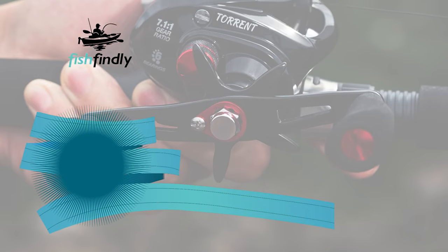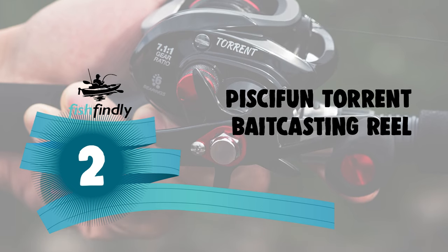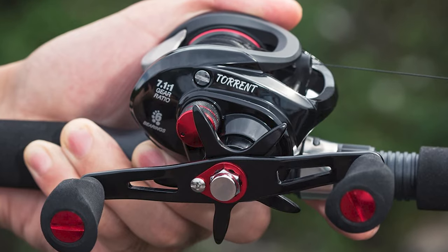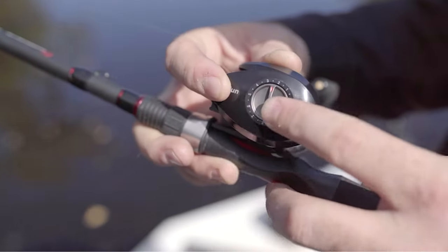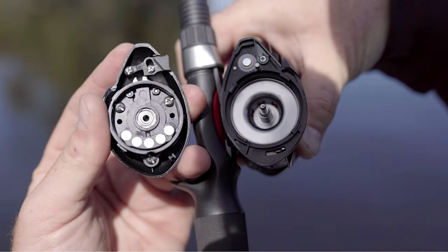Before we get to the best of the bunch, let's look at the runner-up for today's video. Number 2: Pissifen Torrent Bait Casting Reel. Are you tired of buying cheap baitcasting reels that don't perform well, but also don't have the funds to splurge on a high-end model? Pissifen is here to rescue you. It's incredibly affordable, yet you get every penny's worth out of the surprisingly capable reel.